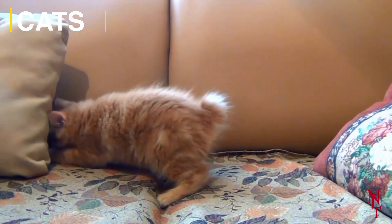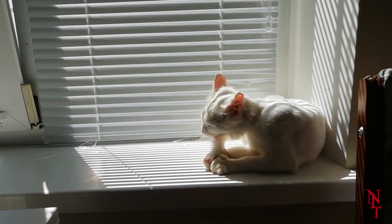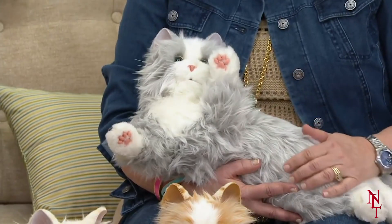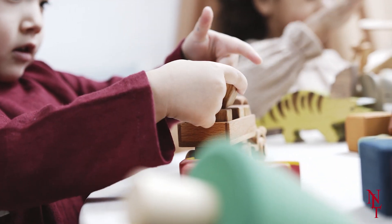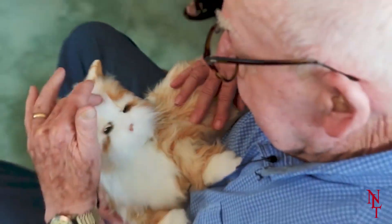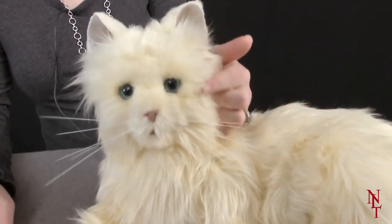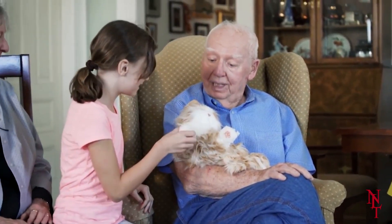Cats are already pretty low maintenance — you feed them, clean up the litter box, maybe throw a toy their way and you're good to go. But this next robotic creature is designed for those who truly can't take care of an actual living animal. The company Joy4All creates lifelike robotic cats whose purpose is to keep their owners company. Ageless Innovation, a team that formed out of Hasbro Toy Company in 2015, had one goal: to create a pet that senior citizens could care for without dealing with vet visits, daily walks, or pesky pet policies. These cats are built with sensors that respond to their owner's touch.